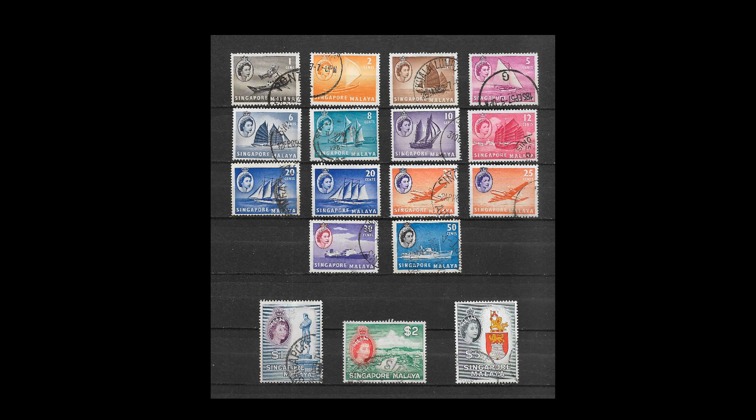Recently they have discovered a couple of variations on the one cent, and there are also a couple of different shades on the 20 cent and the 25 cent. So if you want to get the complete lot, it's still not overly expensive.